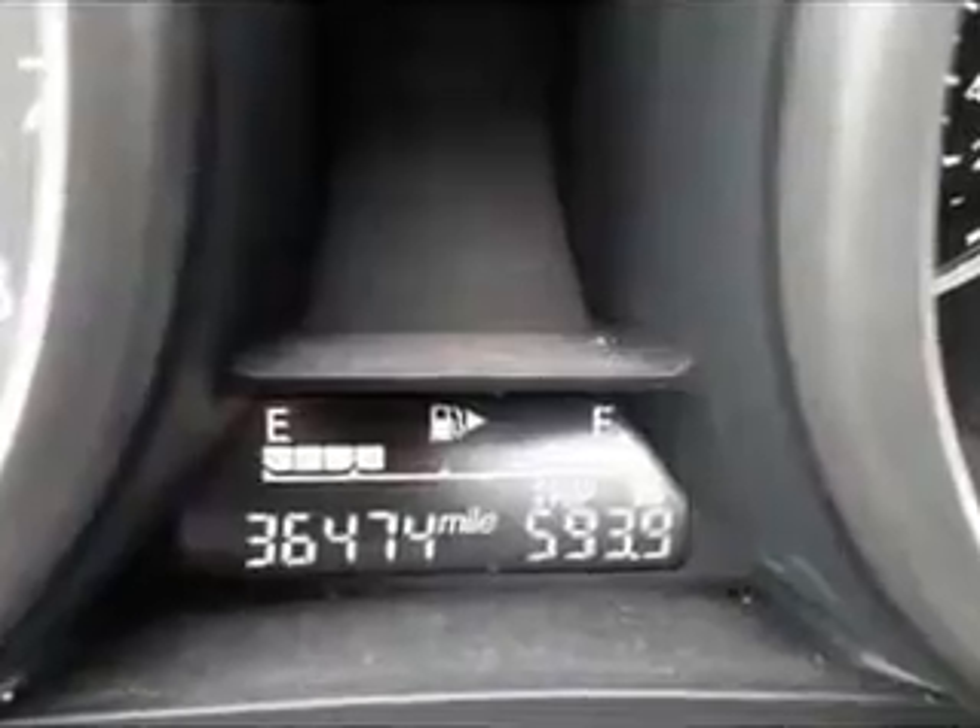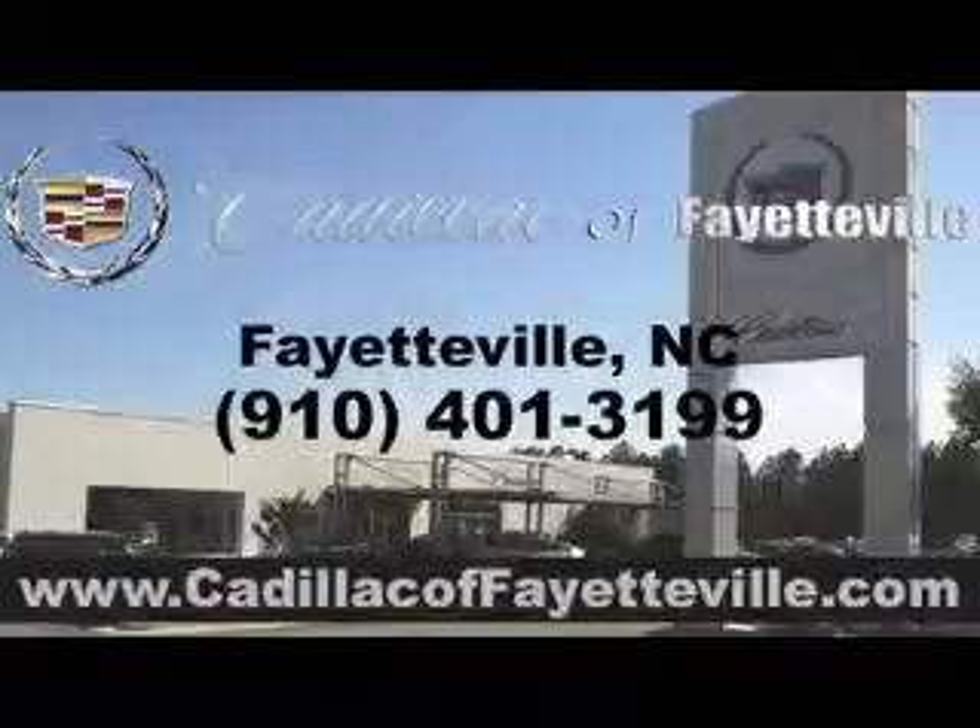Enjoy the drive and have peace of mind in this 2013 Mazda 3. See us at Cadillac of Fayetteville today. Stop in today or visit us 24/7 at CadillacofFayetteville.com.